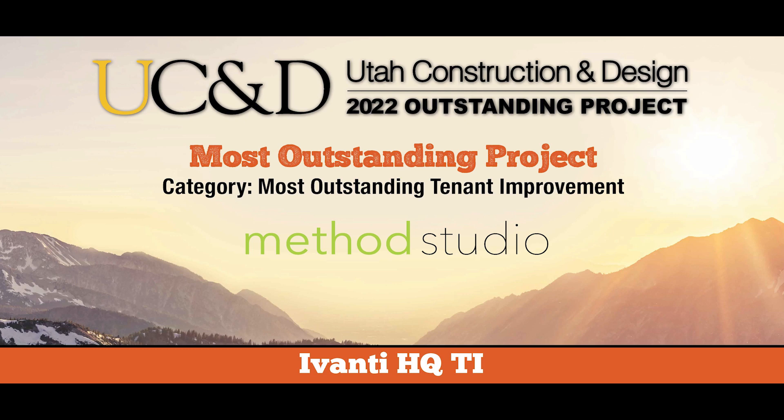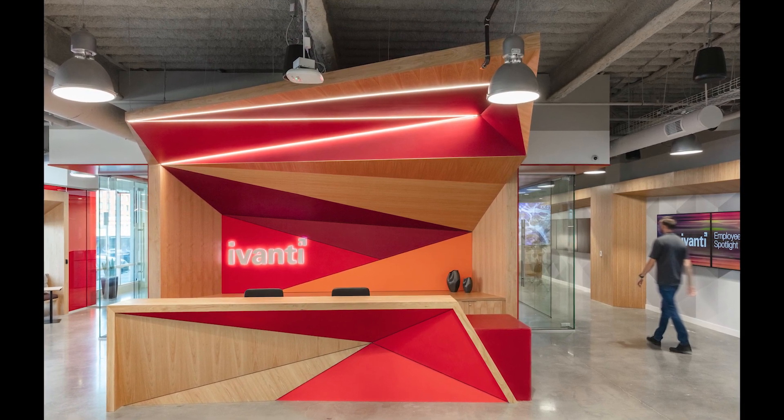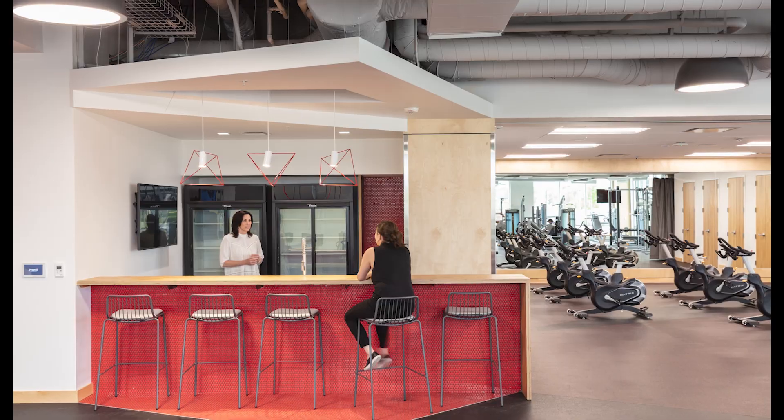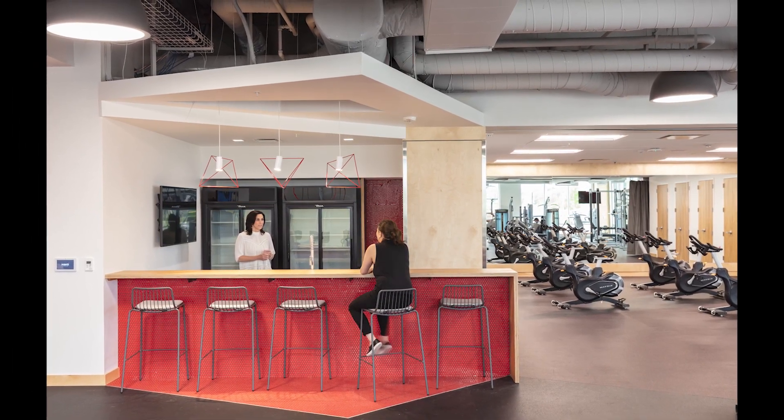Most Outstanding Tenant Improvement Project: Ivanti Headquarters. This 180,000 square foot combined $30 million two-phase project is a testament to how companies are adjusting to post-pandemic employee attitudes.